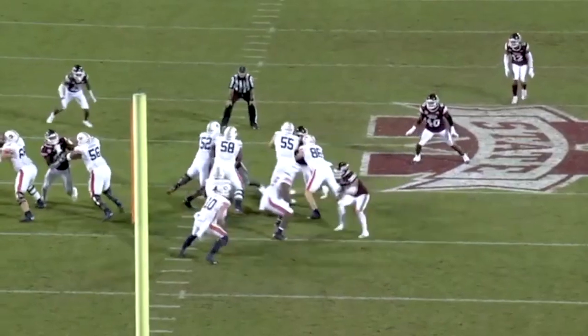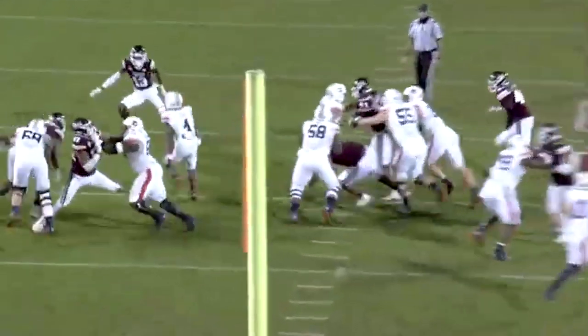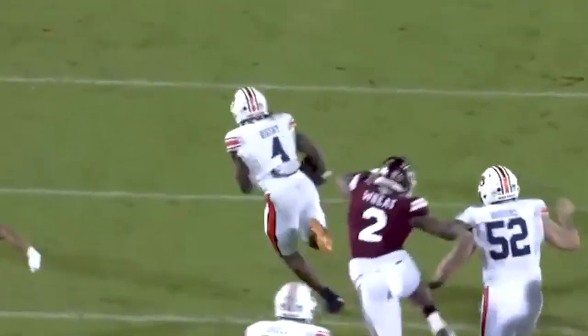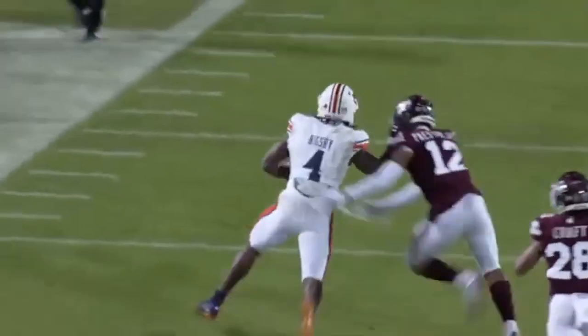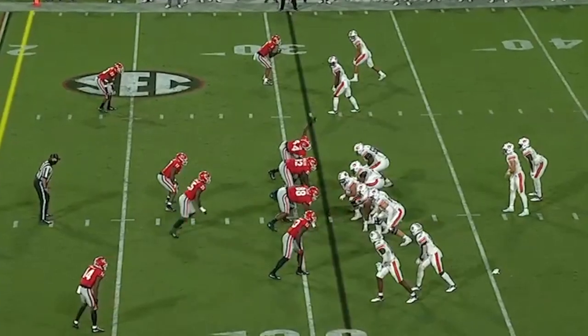They don't call him Tank for nothing. Here you're going to see — gets into the hole, hard steps this safety with the left, cuts to the inside. That move added another 25 to 30 yards on the play. And the stiff arm on the end — fantastic.